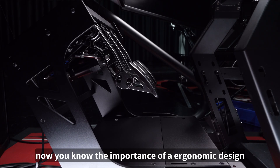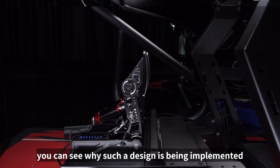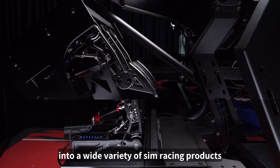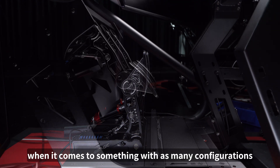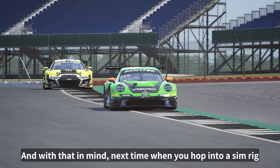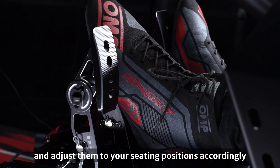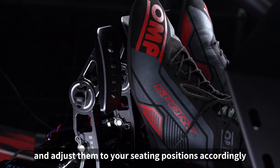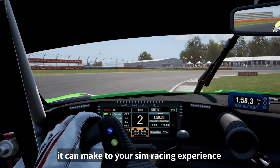Now you know the importance of an ergonomic design, you can see why such a design is being implemented into a wide variety of sim racing products, especially when it comes to something with as many configurations as a pedal. With that in mind, next time when you hop into your sim rig, try getting a good feel for all the positioning again and adjust them to your seating position accordingly — you'll be surprised by just how much of a difference it can make to your sim racing experience.